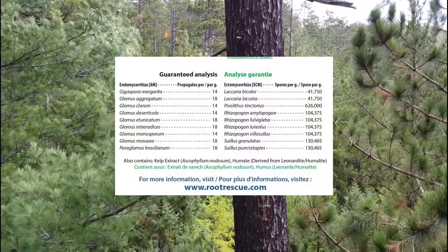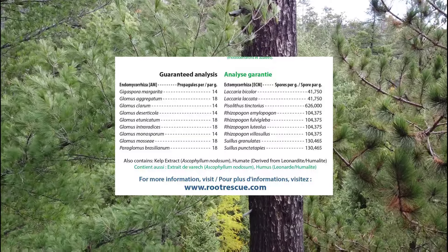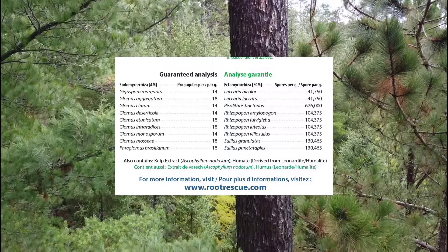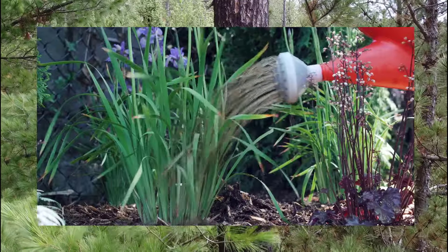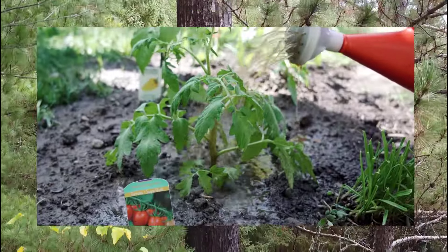This amazing relationship delivers tremendous value for plants. As we see on the back of the Root Rescue package, Transplanter contains 18 different species of these amazing fungi. Once they've engaged the roots of your plant, they will stay with the plant for life — tremendous long-term value. Unlike the short jolt of benefit that fertilizers provide, the relationship with mycorrhizae is permanent.